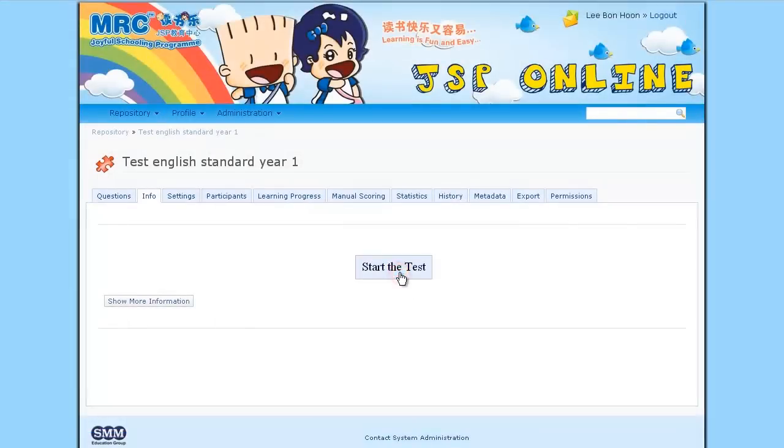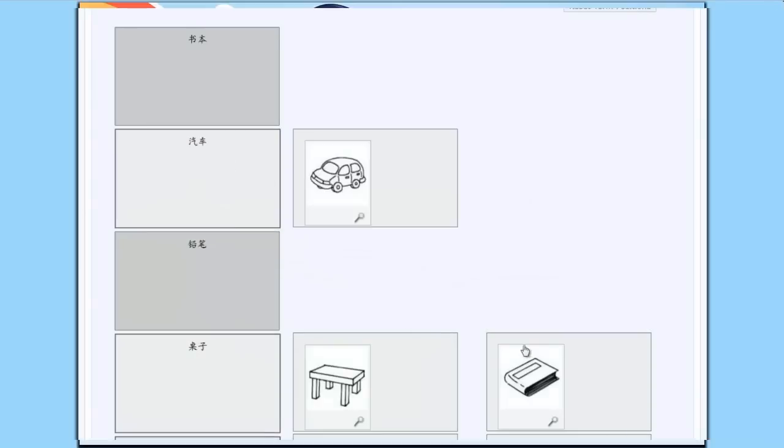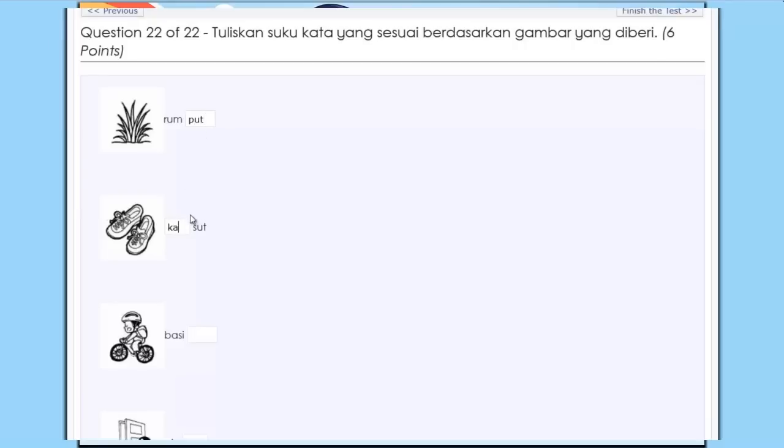There are multiple choice questions, drag and drop activities, and fill in the blanks or complete the statement.